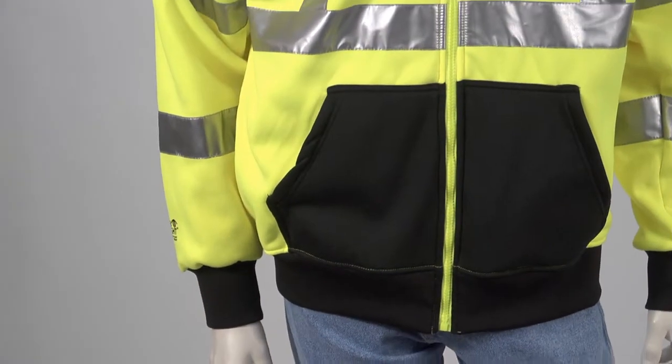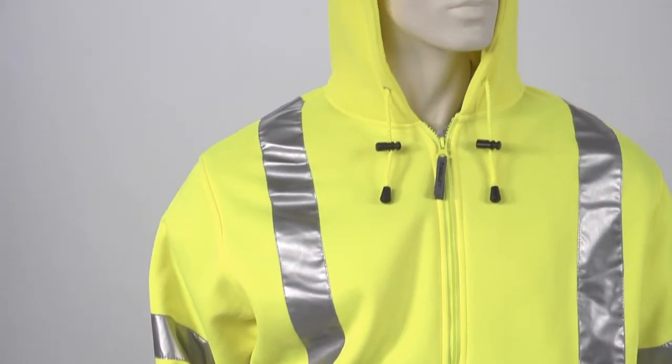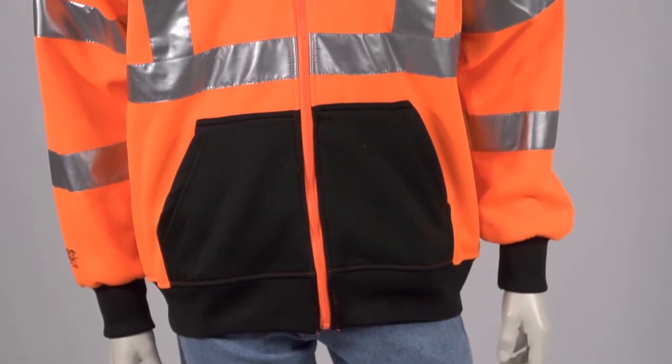The hooded sweatshirt features two hand warmer pockets as well as a two-ply hood and zipper front closure. Sweatshirts are designed with a black front and sleeve cuffs to help conceal dirt.